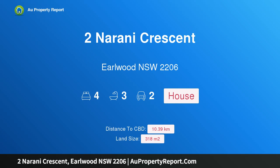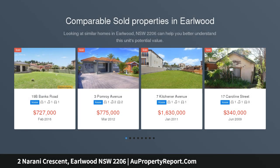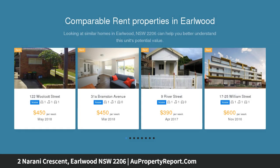Hi, I am glad to introduce Property 2 Narany Crescent, Earlwood NSW 2206. A stylish new home in a quiet and convenient location, ready to move straight in and enjoy. This brand new home has been expertly crafted with luxurious modern interiors and designer top quality finishes.